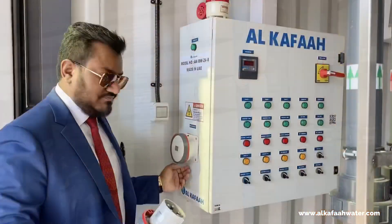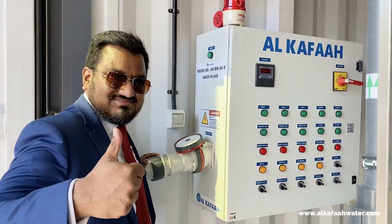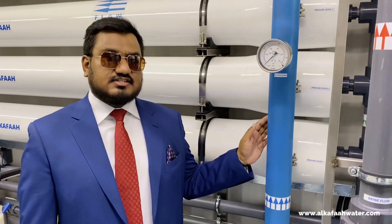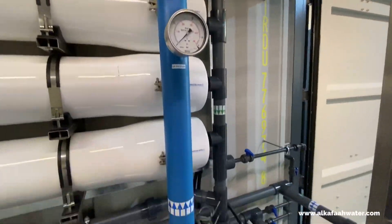Power is connected to the unit via a 5-pin socket mounted on the control panel. For the high pressure line, we have stainless steel 316, durably welded with 4 layers of protective coating.